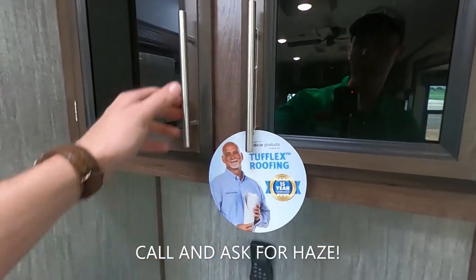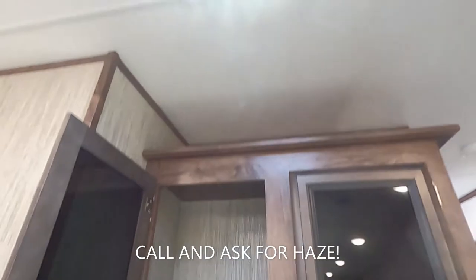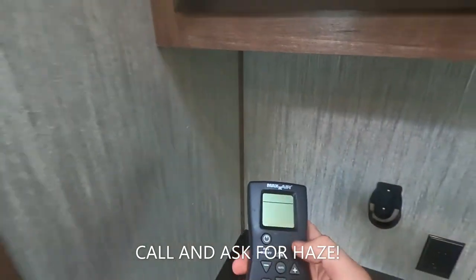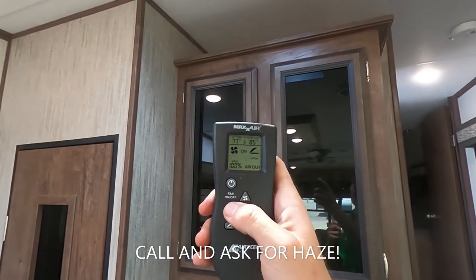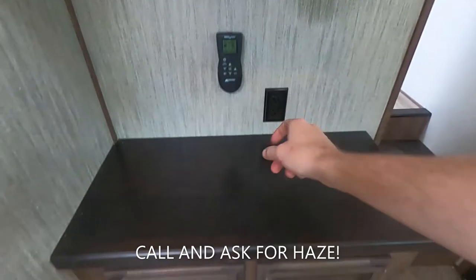Talking about that Dicor Products Tufflex roofing — 15-year warranty on that. And here's that max fan I was talking about up on the roof earlier, with our controller. We can get our speed up, we can get our speed down, and we can also turn it on and off. Little outlet there and then some storage.